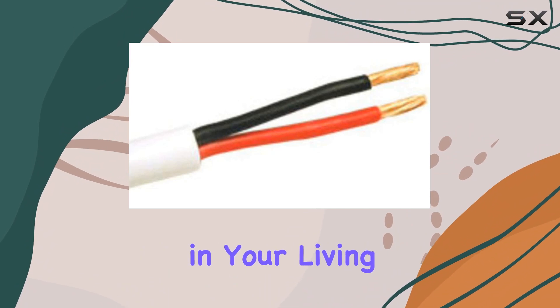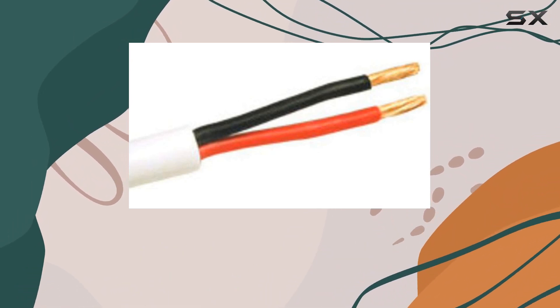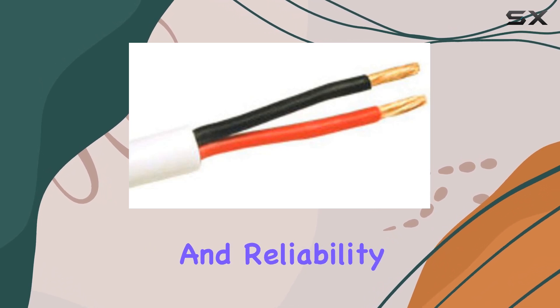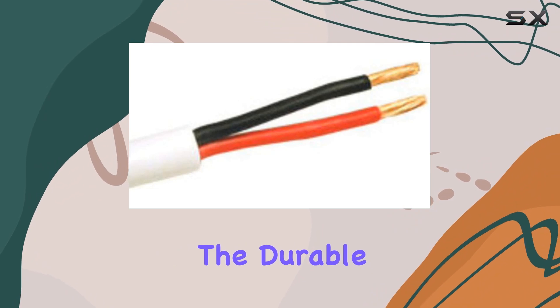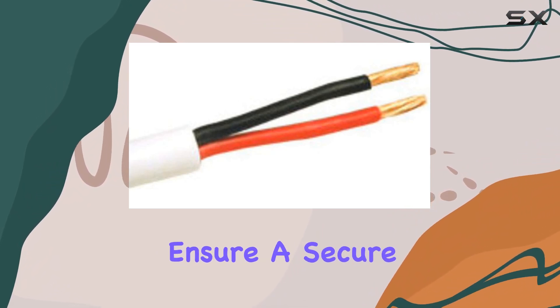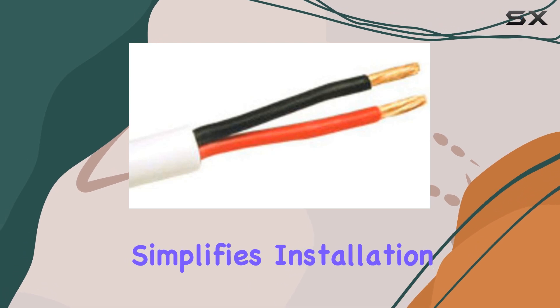Whether you're setting up speakers in your living room, bedroom, or throughout your entire home, this wire delivers consistent performance and reliability. What sets the speaker wire apart is its build quality. The durable bare wire ends ensure a secure connection, while the male-to-male configuration simplifies installation.